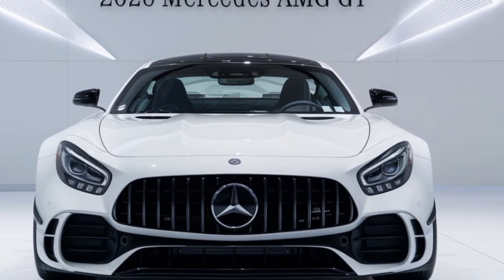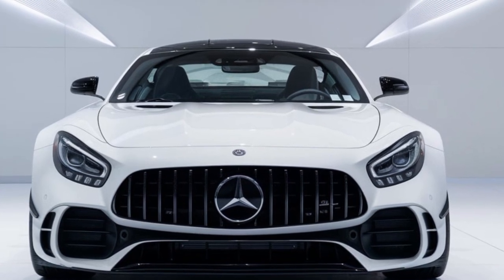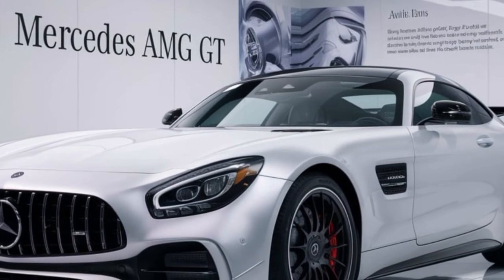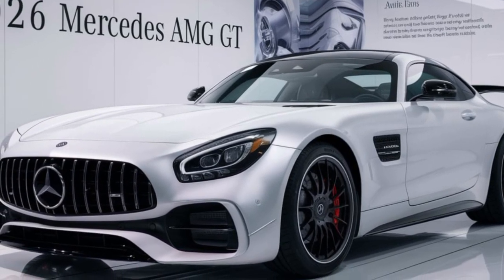A detailed walk around of the car highlighting its aggressive lines, muscular curves, and signature AMG grille. The 2025 GT's exterior is a masterpiece of design — from its sharp headlights to its sculpted rear, every line exudes confidence and power.